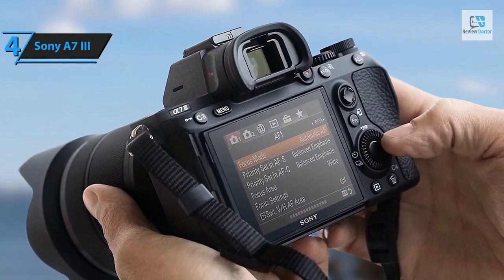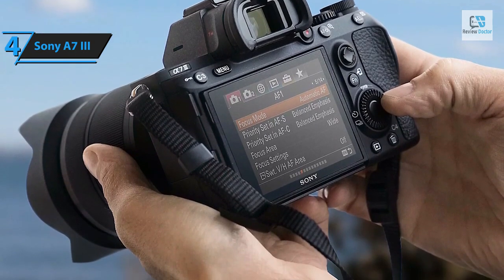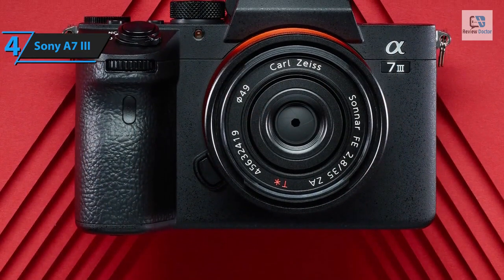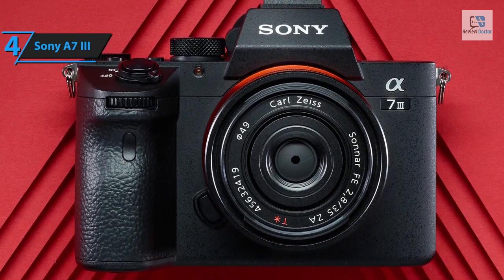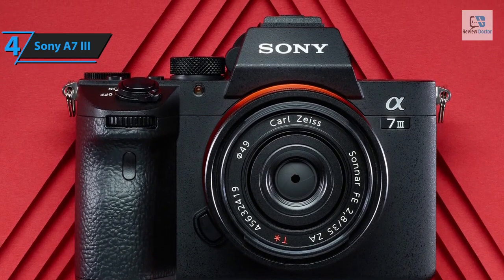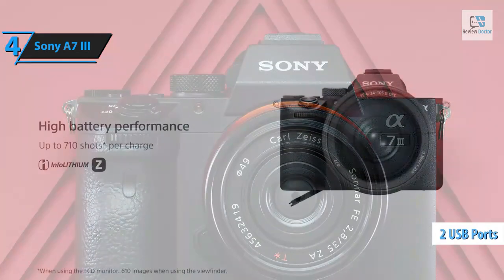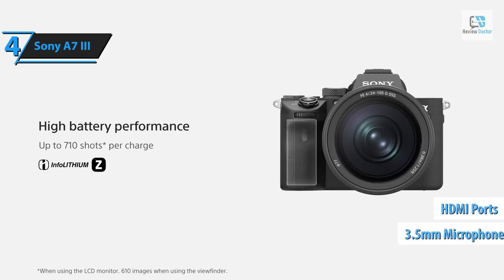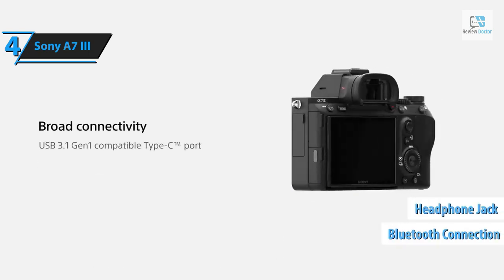One unique feature of the A7 III is its focus adjustment using the LCD when framing shots with the EVF — users can slide their fingers across the screen to shift the focus area, even overriding the wide area setting. Sony has long been criticized for its complex menu system, but the A7 III includes tools to help navigate through the multitude of options. It features two USB ports (USB-C and micro USB), a micro HDMI port, and 3.5mm microphone and headphone inputs.